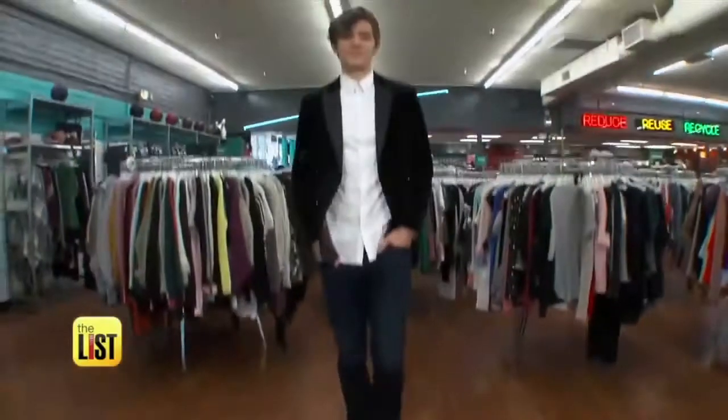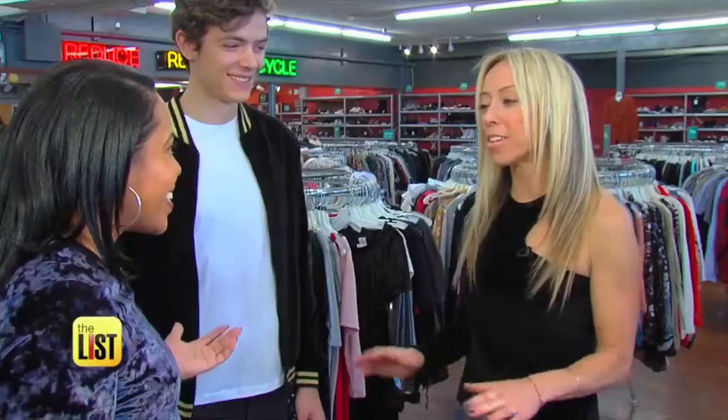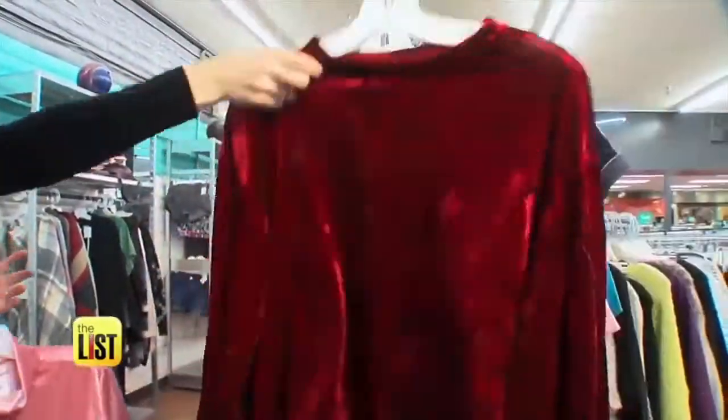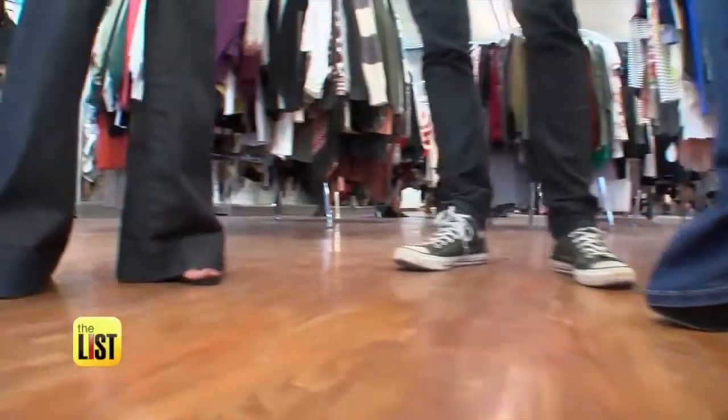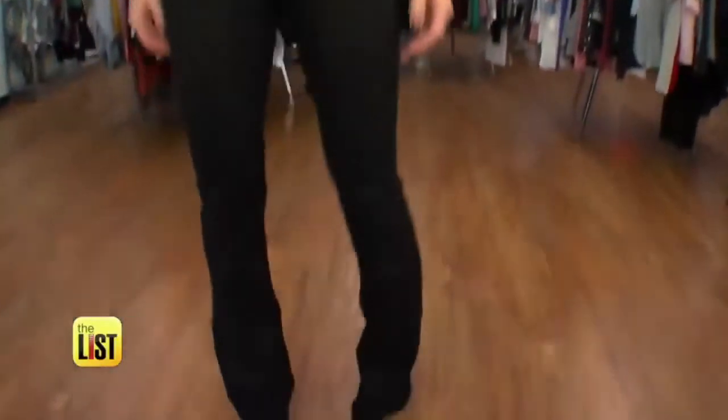First up, the velvet vibe. Model Kenny Sale and I got some tips on how to rock this trend. Velvet is back and bigger than ever — it used to be just for formal wear, but now it's literally in every silhouette you could ever think about. He has on a velvet track jacket, you have on a velvet t-shirt, and I have on velvet cutouts. Ladies, if you want a full casual seventies vibe, put on the velvet top with bell bottoms.